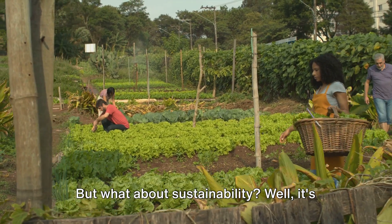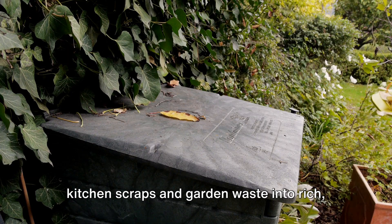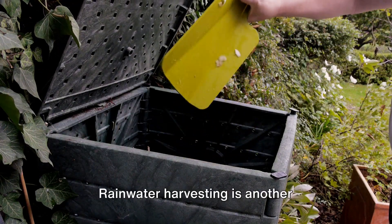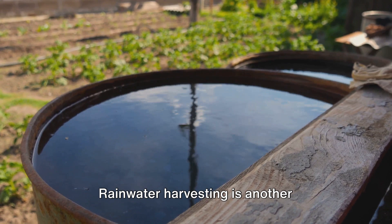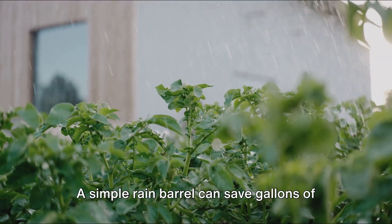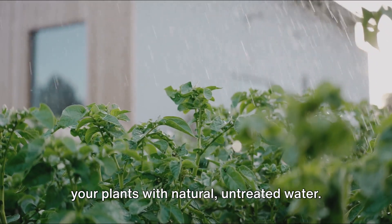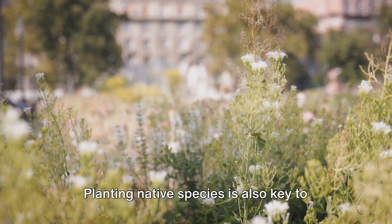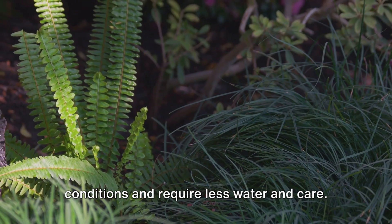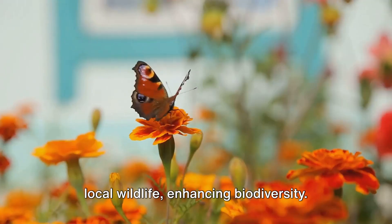But what about sustainability? It's all about giving back to the earth. Composting, for example, transforms kitchen scraps and garden waste into rich, fertile soil — it's nature's recycling program right in your backyard. Rainwater harvesting is another sustainable practice, capturing and storing rain for future use. A simple rain barrel can save gallons of water, reduce your water bill, and provide your plants with natural, untreated water. Planting native species is also key to sustainable gardening. These plants are adapted to local conditions and require less water and care.